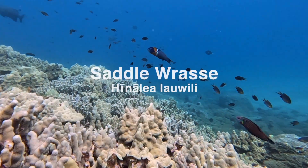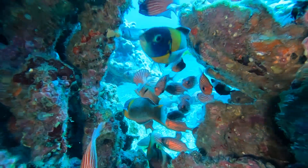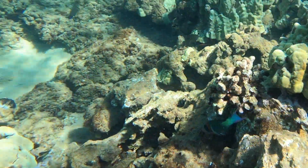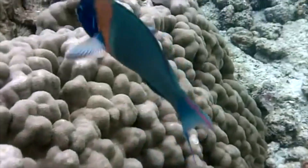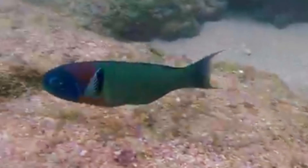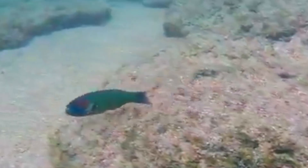The next fish is the saddle wrasse, or Hinalea lauwili, meaning the wrasse that looks like the leaves of the willy-willy tree. Saddle wrasse are another endemic species to Hawaiʻi. They can be identified by their blue-green body and a prominent red saddle patch on its dorsal side or back. Saddle wrasse are solitary and very fast swimmers to keep away from predators and sometimes snorkelers, making it difficult to take photographs of them underwater.